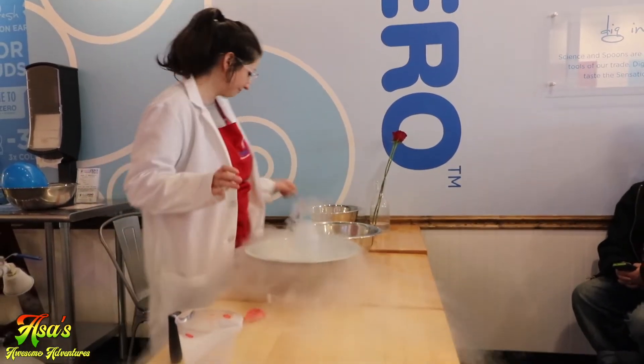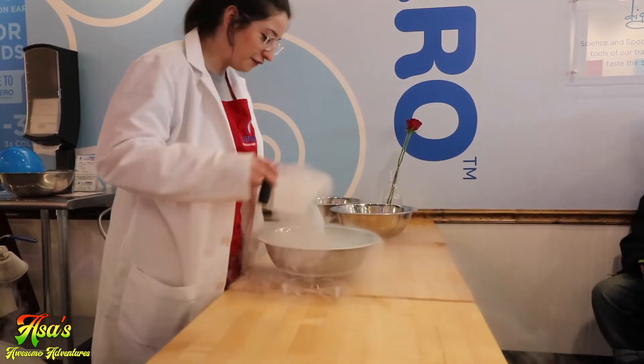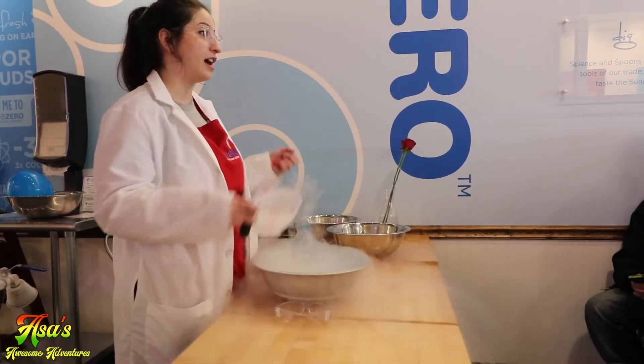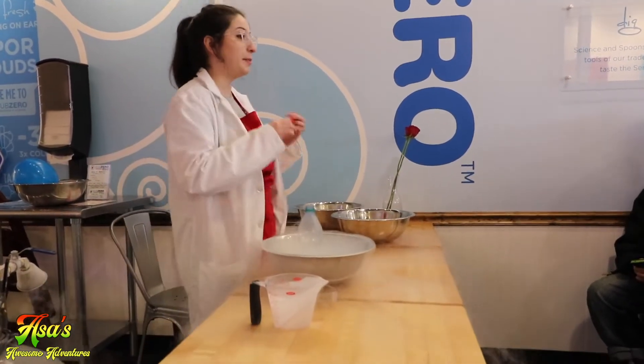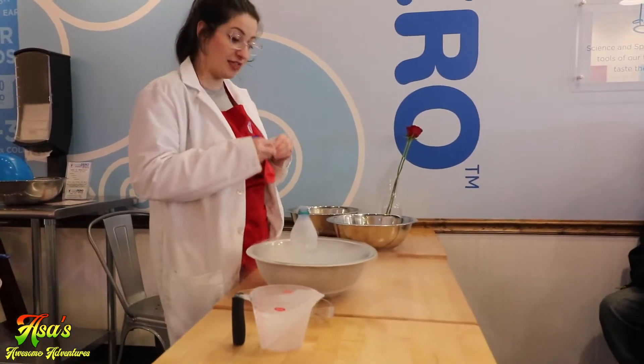A balloon! So you guys saw the first time how quickly it was evaporating — lots of pressure coming out of this water bottle. So I'm going to put a balloon on it and do the same thing.